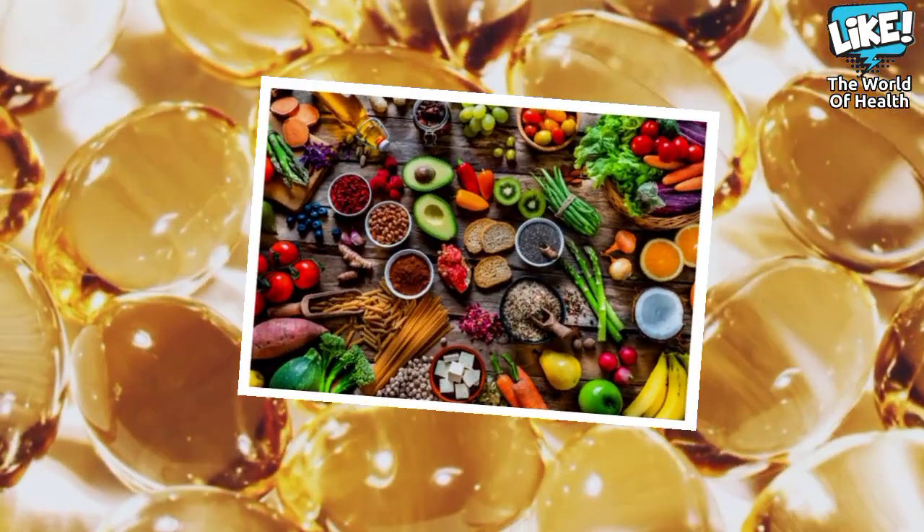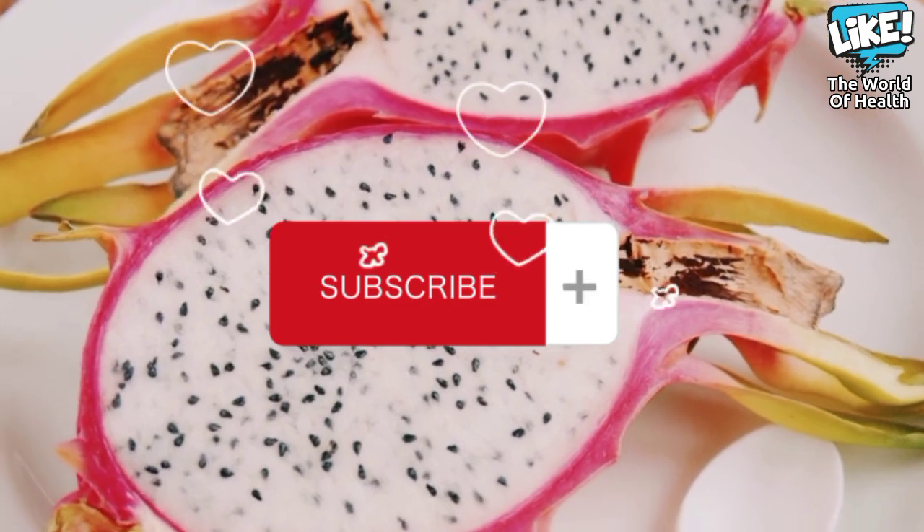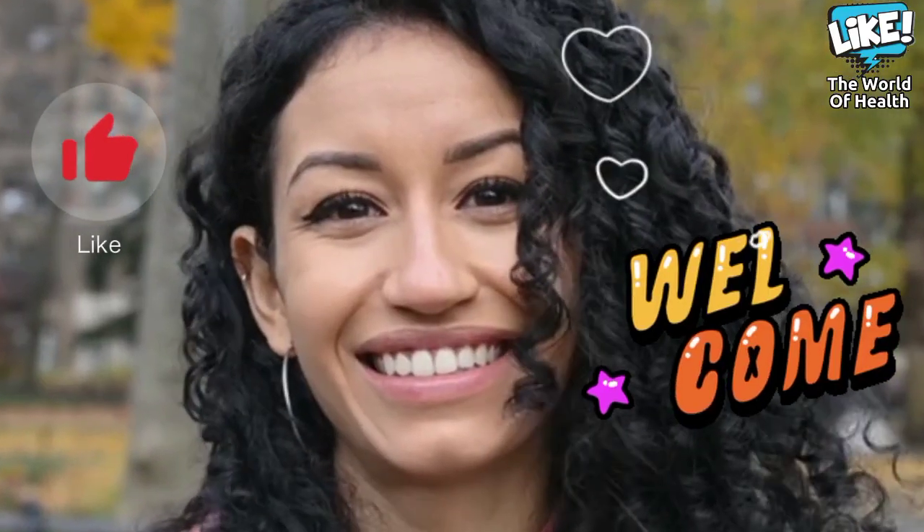At the end of the video, we again want to welcome all new subscribers to the channel, because together with you we get to the top.